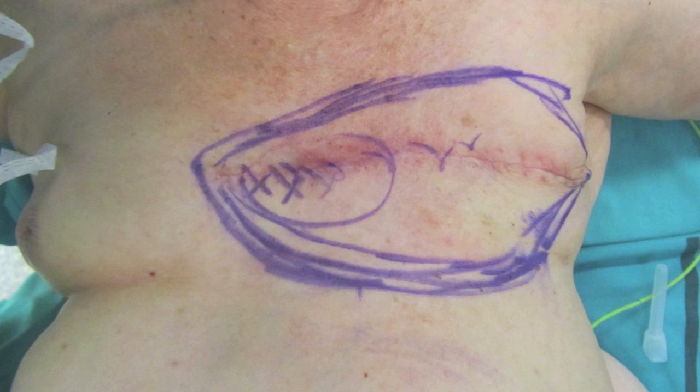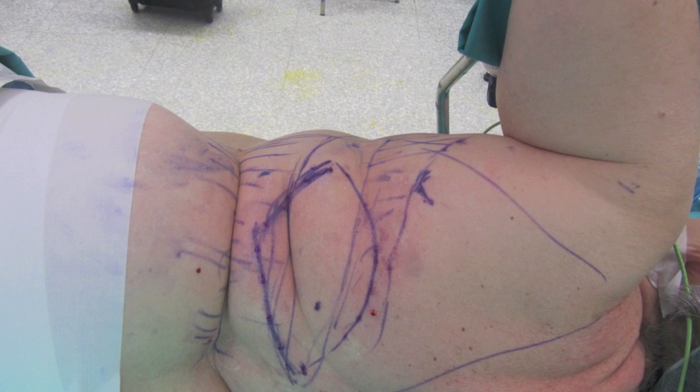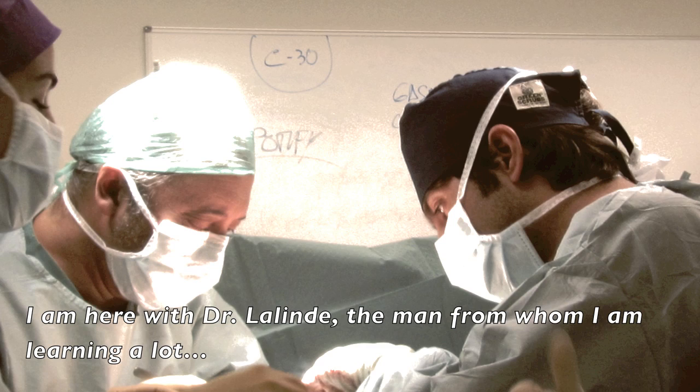We performed a huge resection including both pectoralis major and pectoralis minor muscles. Here you can see the design of the flap with its skin island.